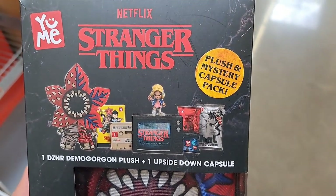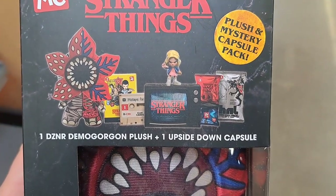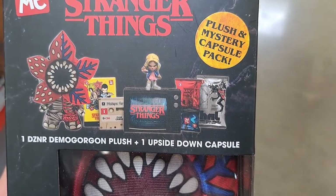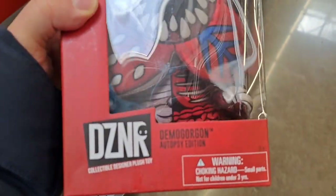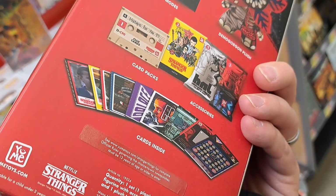Got the Stranger Things plush and mystery capsule pack — one designer Demogorgon plush and an upside-down capsule. Pretty dang awesome. Check them out and see if they're still at your Walmart.